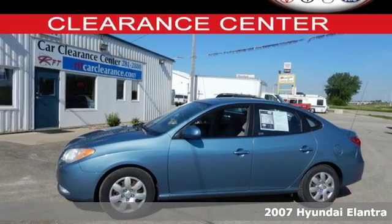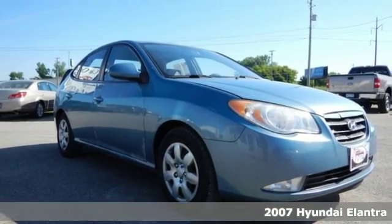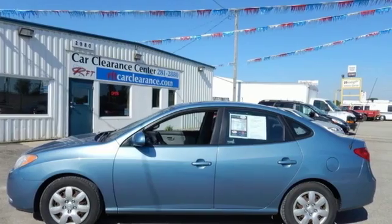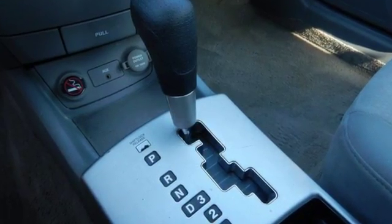Here's a 2007 Hyundai Elantra. Standard safety features include front seat whiplash protection, front and rear stabilizer bars, child safety locks, driver and passenger front airbags, front side airbags, and child seat anchors.